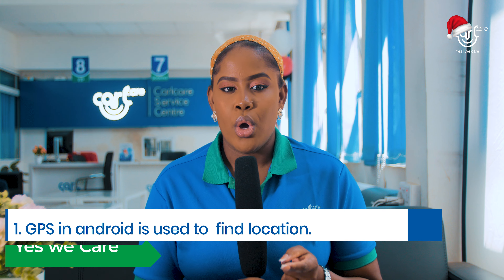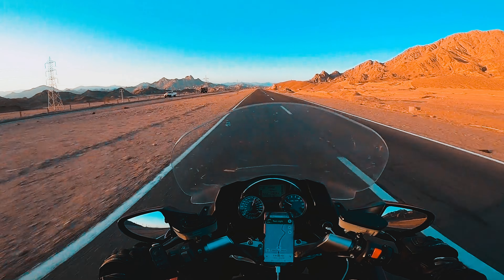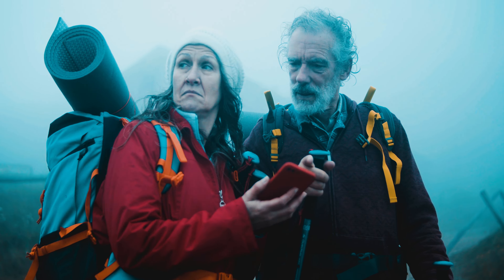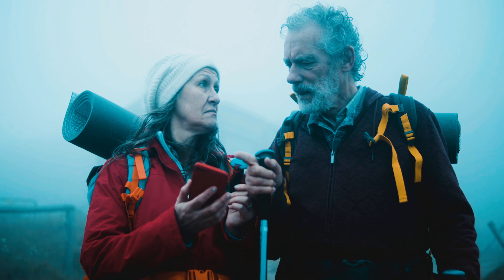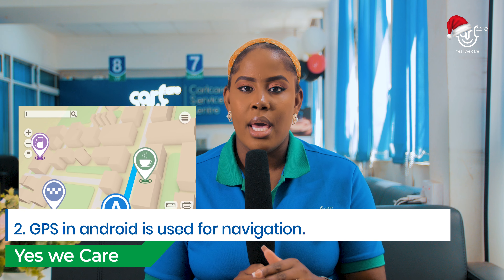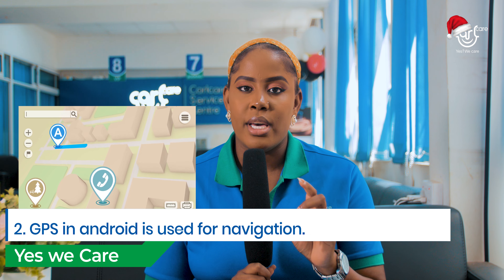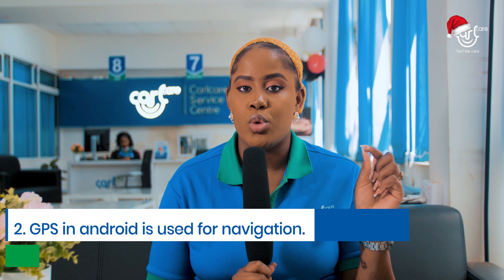Here are some of the reasons as to why you will need to use GPS. Number one: location. When you want to find a location, you can use GPS. For example, if you want to move from point A to B and you're not sure of the destination, you can just input the name of the destination and search it on your GPS and it will help you locate the place. Number two: navigation. When you're moving from point A to B and you are not sure of the place, you can use your GPS and it will take you exactly to the point you need to be.